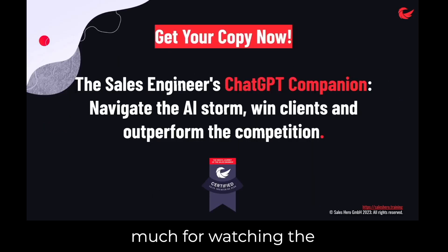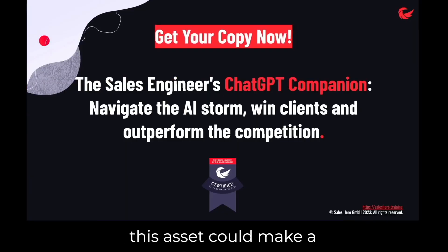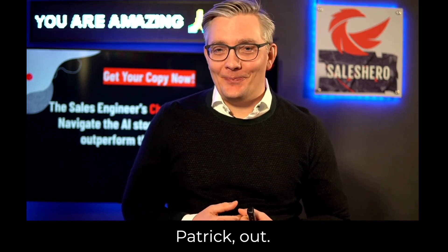Thanks so much for watching the video intro to the Sales Engineer's ChatGPT Companion. If you kept watching, chances are this asset could make a difference for you. It was a pleasure meeting you. Get your copy now and see you soon. Patrick out.